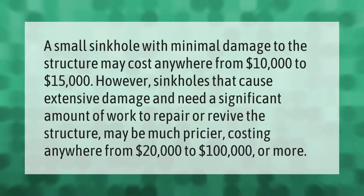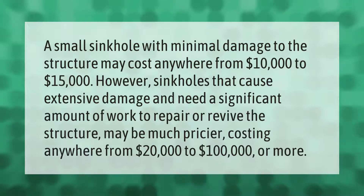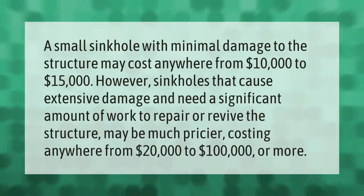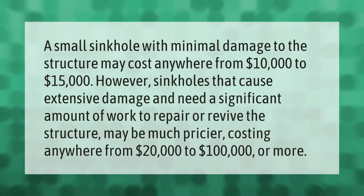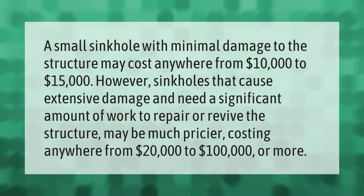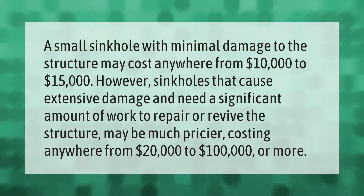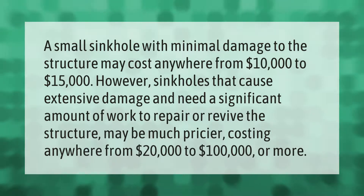A small sinkhole with minimal damage to the structure may cost anywhere from ten thousand dollars to fifteen thousand dollars. However, sinkholes that cause extensive damage and need a significant amount of work to repair or revive the structure may be much pricier, costing anywhere from twenty thousand dollars to one hundred thousand dollars or more.